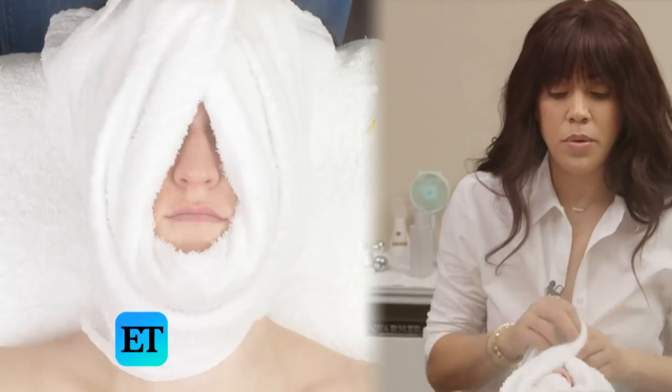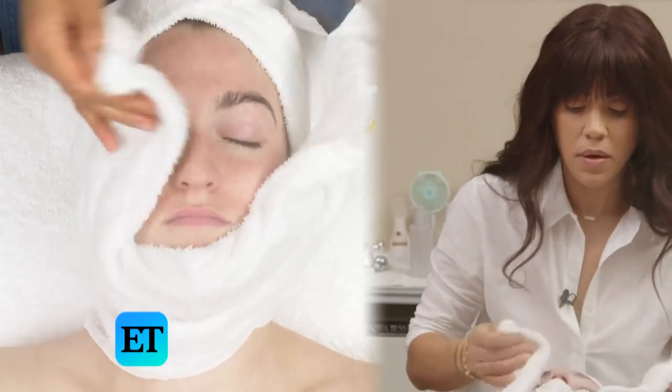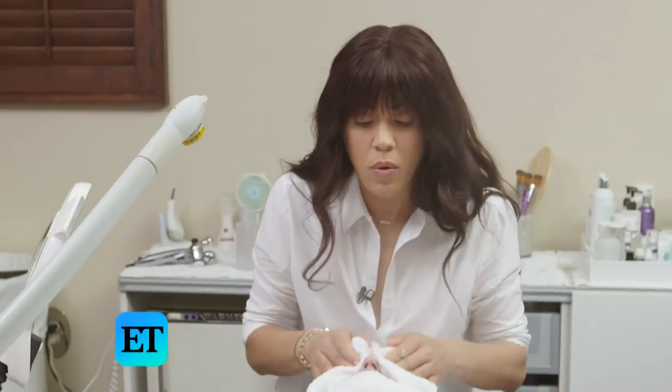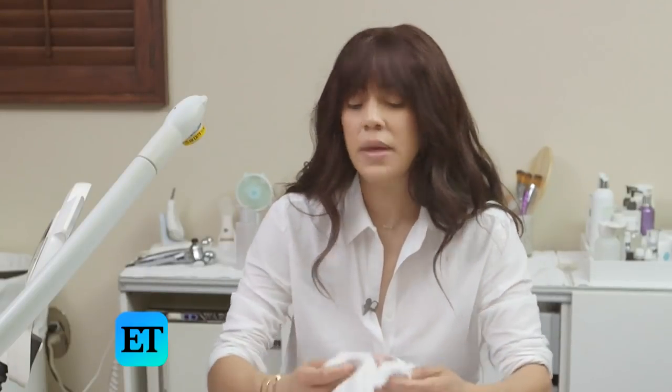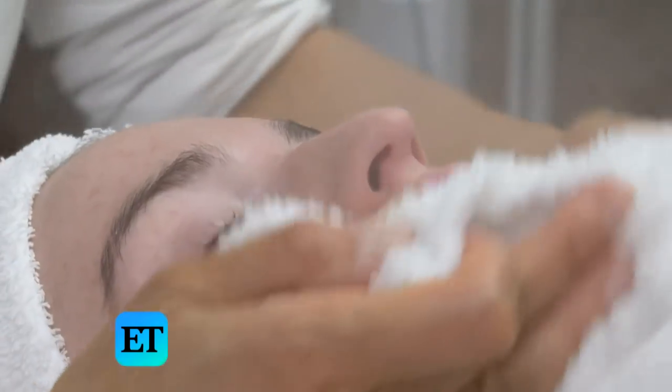So now I'm going to remove the cleanser. And while we're cleansing, we have the steam on because it just loosens everything up and makes it a lot easier to do extractions.